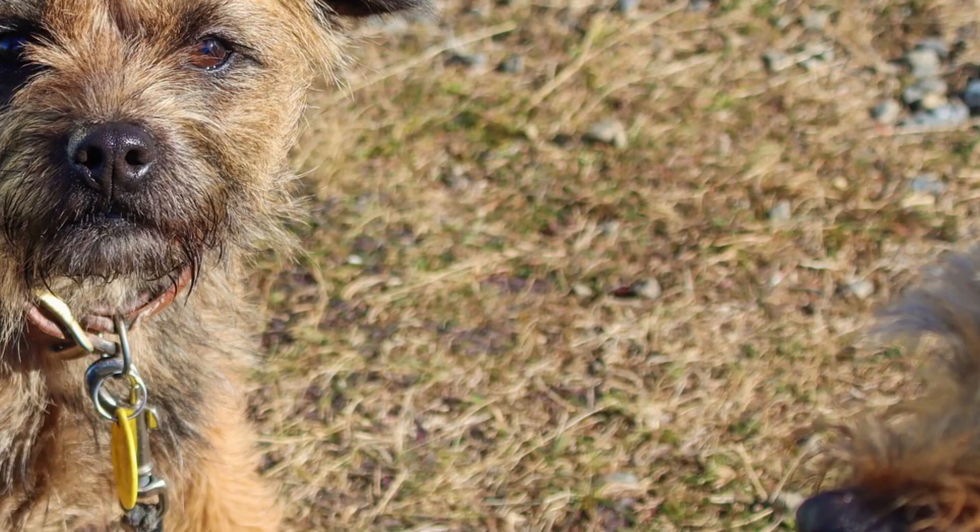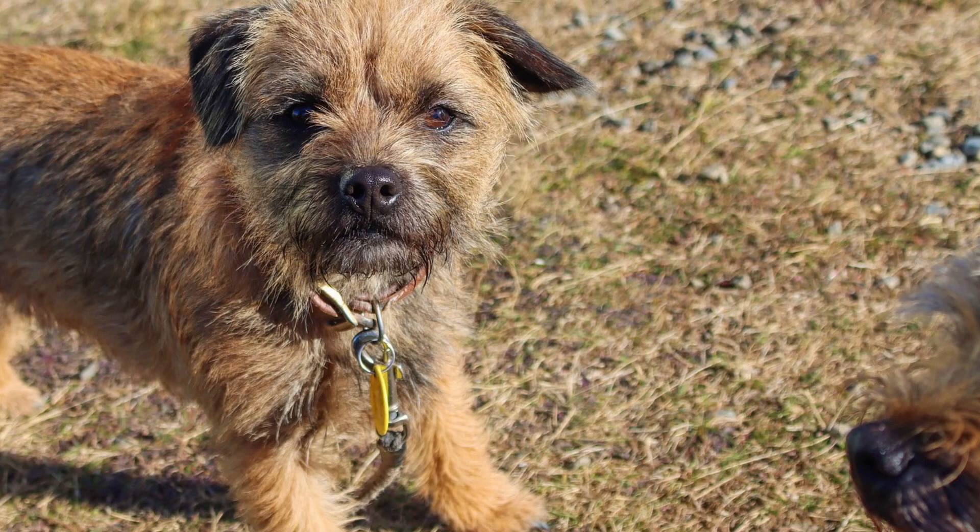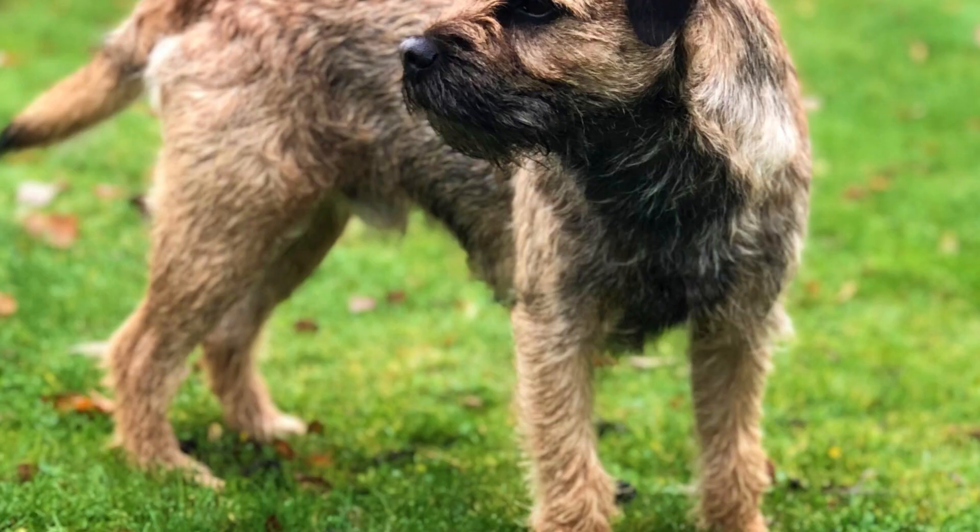Number 15: Border Terrier. The Border Terrier originated on the Scottish-English border, which is why they are named Border Terriers. These dogs are pretty strong-willed and know how to be stubborn, but they also make great companions for active people and are great for various dog sports like agility.